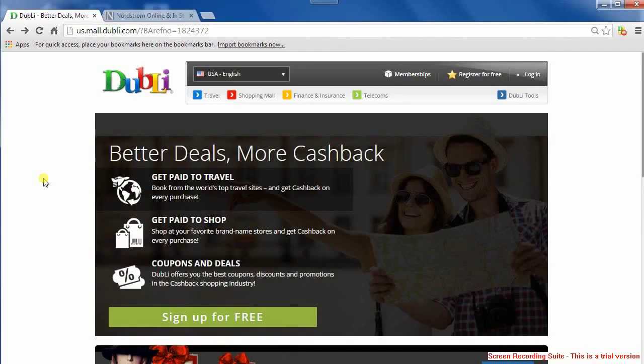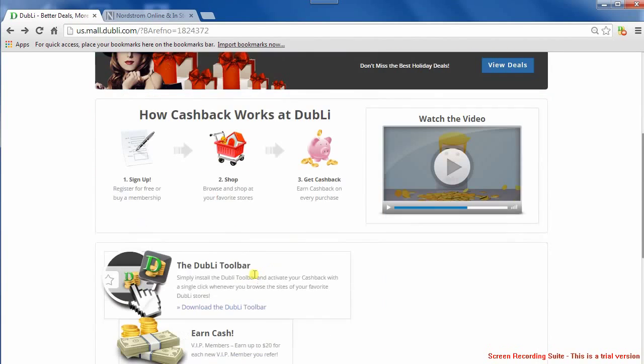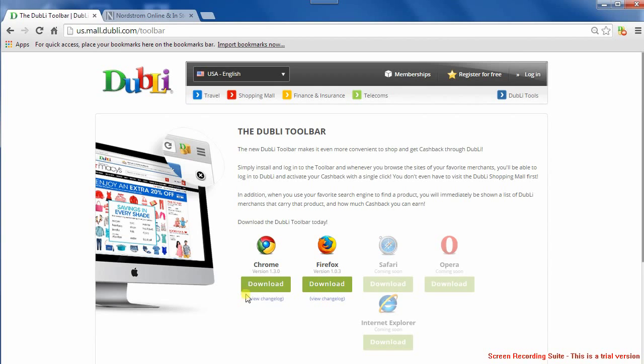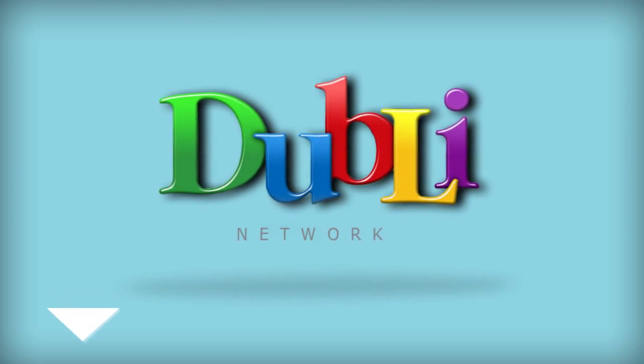Well, there's no time to waste and certainly no money either. Register for free, then download the free toolbar to never miss any cash back savings again. If you want to start saving hundreds on your online shopping, sign up for free today by clicking the link below.